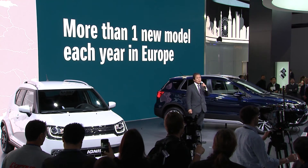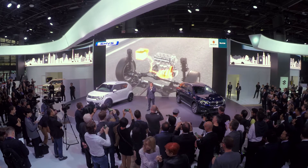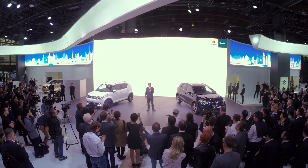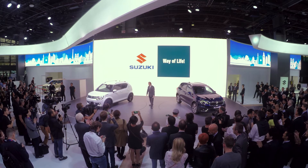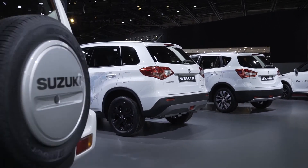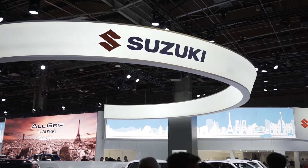Suzuki intends to launch more than one new model each year in the market. We will also expand our mild hybrid system in the model lineup for Europe. Suzuki has always believed that advanced technology serves society best when it is widely available, and we will continue this approach for the future. Thank you very much. Suzuki — way of life.